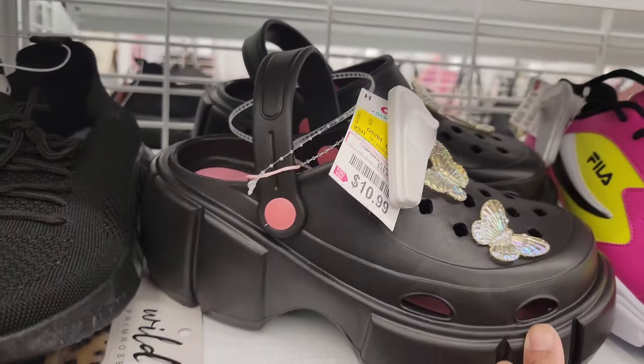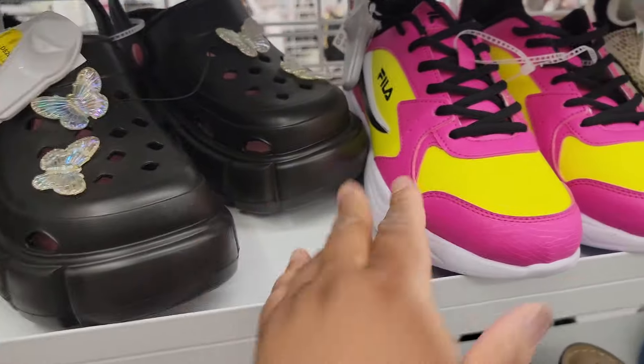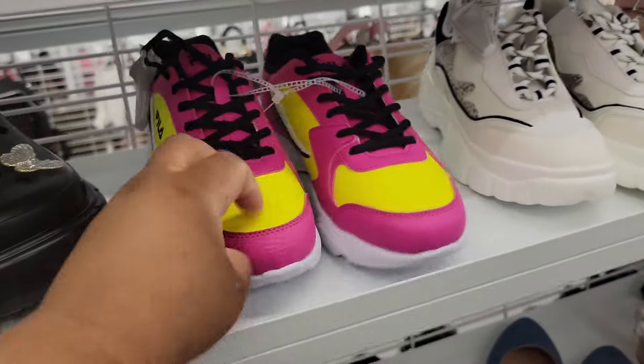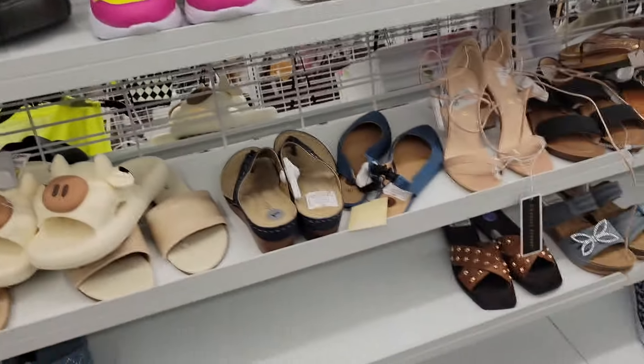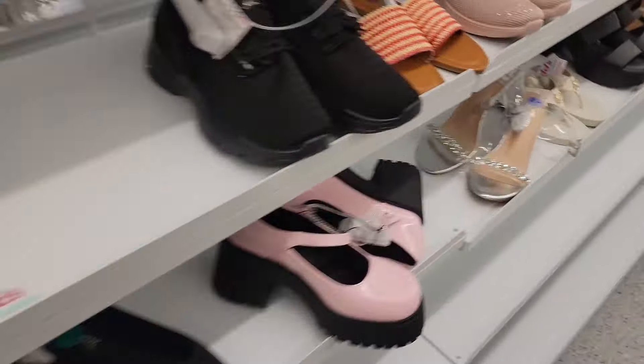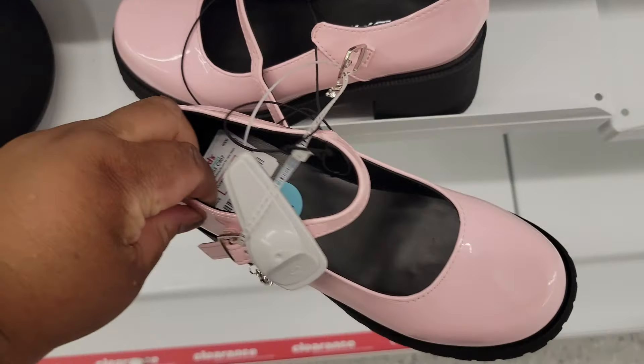These are $11. They're lightweight — this is chunky. Look at these Fila. These are $25. Y'all remember Fila used to be the thing. Look at these little Mary Janes by Soda, $10.